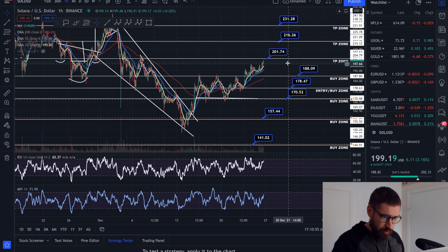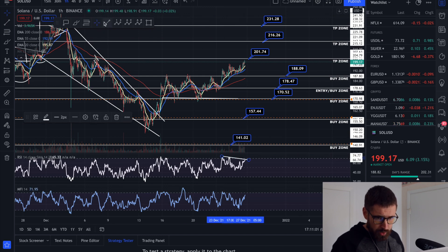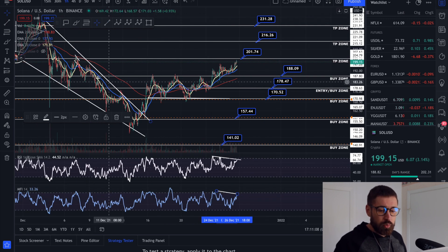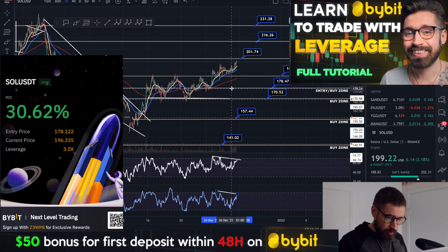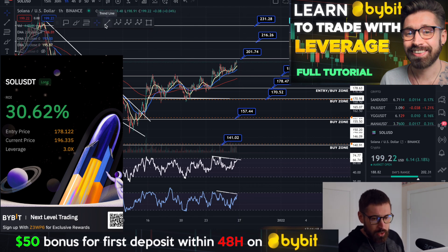So let's look at SOL. We've come right up to our next take profit zone at $201. We do have bearish divergences on the one-hour time frame — price is rising while the indicators, the RSI and the money flow, are creating lower highs, which is a bearish divergence. Our entry was $178, so currently you're up on your trade — a juicy 11% for Solana.